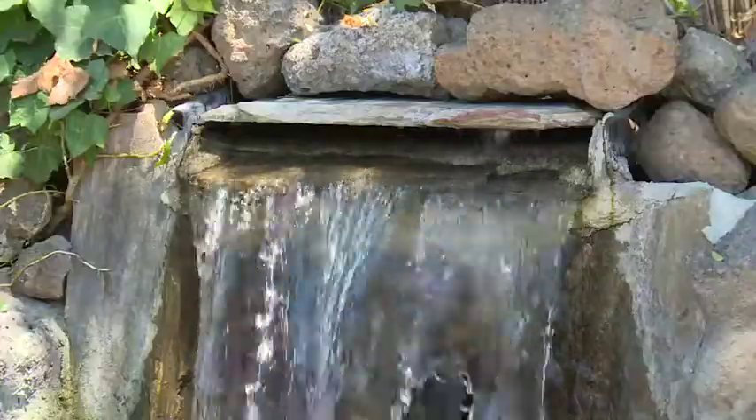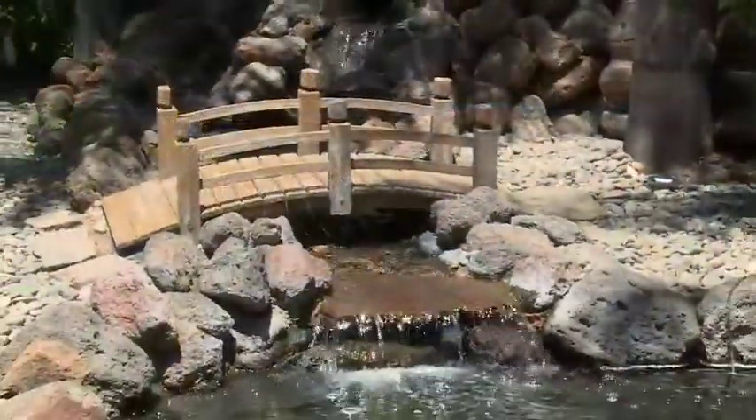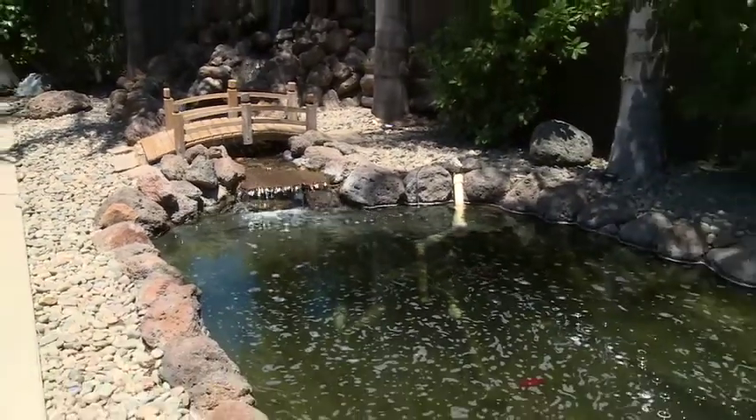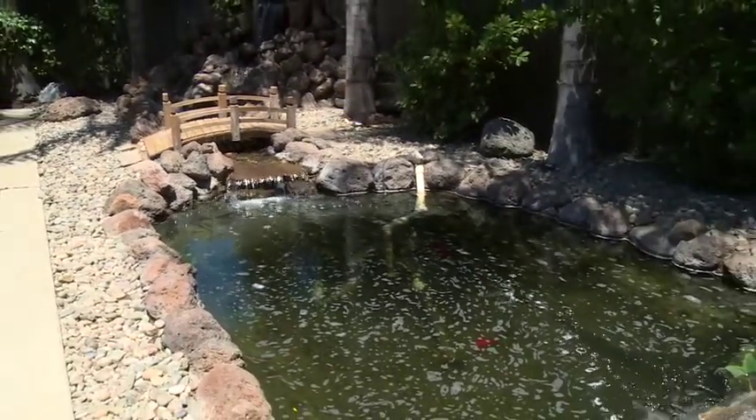There's a picturesque koi pond with a beautiful waterfall — very serene, featuring over a hundred koi fish.